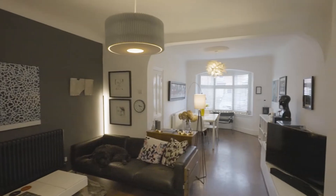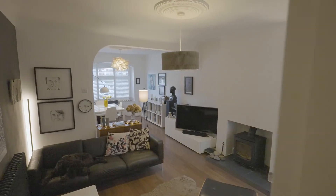Hi guys, this is Sammy here from MECS Sales and Lettings in Harbon, and today I'm here to present you number 37 Victoria Road.